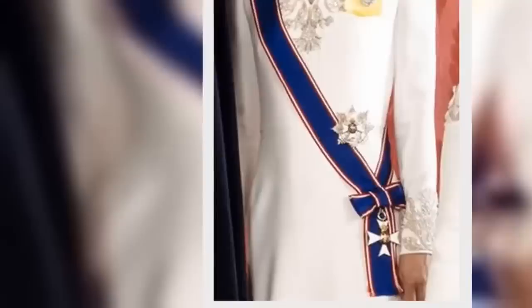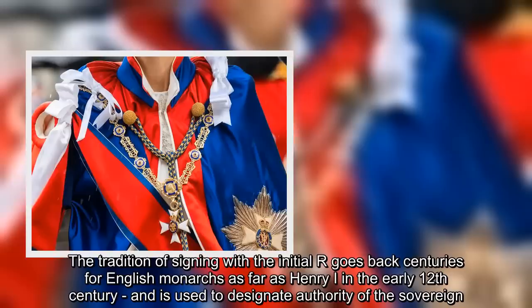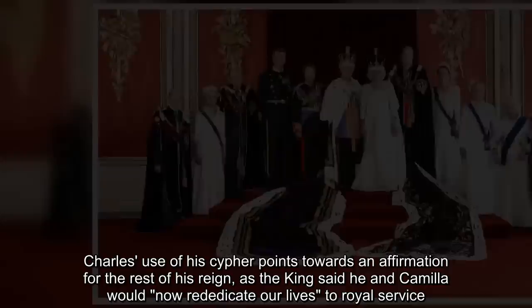Charles's royal cipher: In his written message accompanying the images, the King signed his words 'Charles R.' The R stands for Rex, which means King in Latin. The late Queen had the cipher R but it meant something different, as the R stood for the Latin word for Queen, which is Regina. The tradition of signing with the initial R goes back centuries for English monarchs, as far as Henry I in the early 12th century, and is used to designate the authority of the sovereign. Charles's use of his cipher points towards an affirmation for the rest of his reign, as the King said he and Camilla would rededicate their lives to royal service.